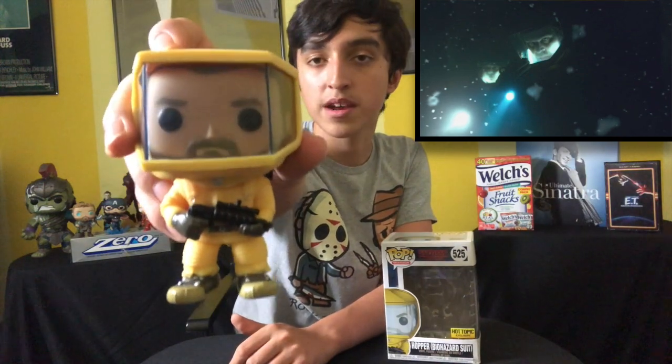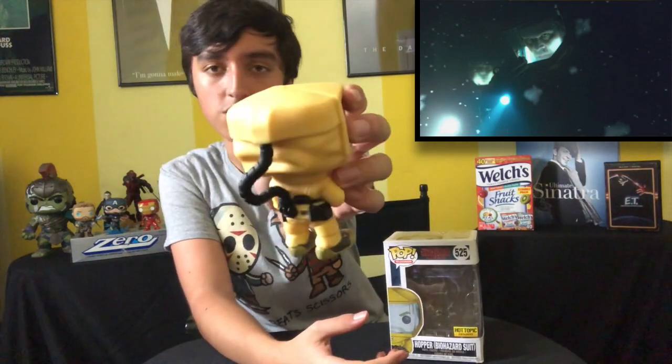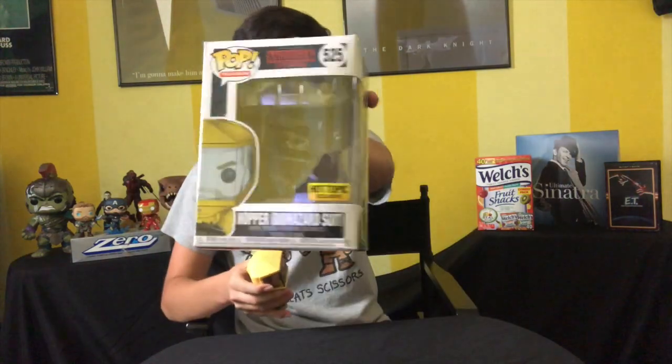Here we have Hopper in his Biohazard Suit — Hot Topic exclusive. My only Stranger Things pop that I own. This one's awesome. I like the material it's made out of. Pretty cool looking pop.